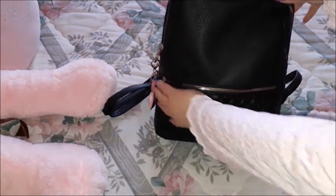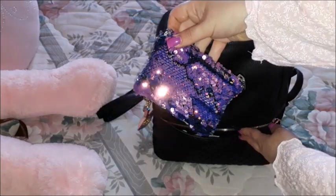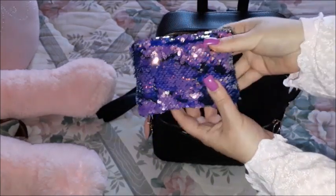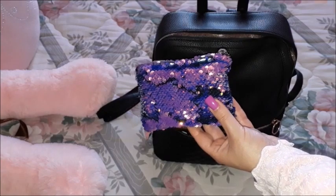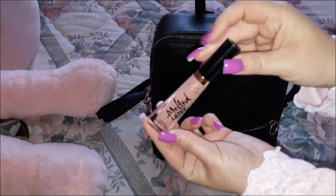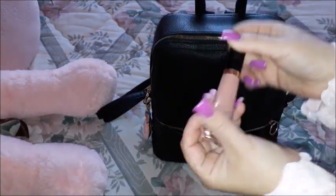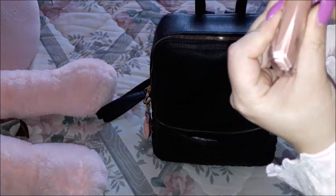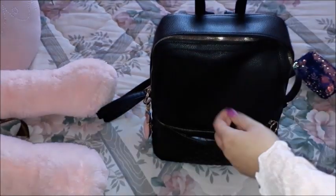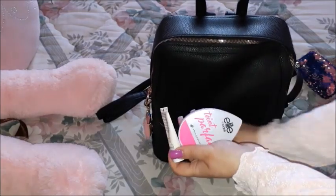I'll start by showing you what's inside the front pocket. As usual, I have my tissues pocket because I can never go out without tissues — by now you all know I remove them from the original package and place them in this pouch. I also have a Melted latex lipstick from Too Faced, a liquefied high-shine lipstick. I've been using this color a lot lately — it's called Peekaboo. It's hard to see because of the glare; it's a very sunny day outside.